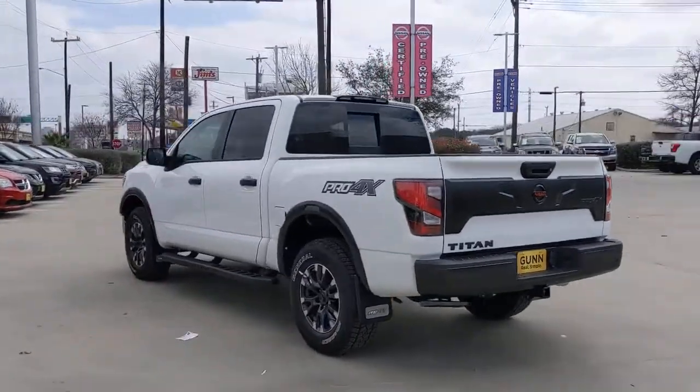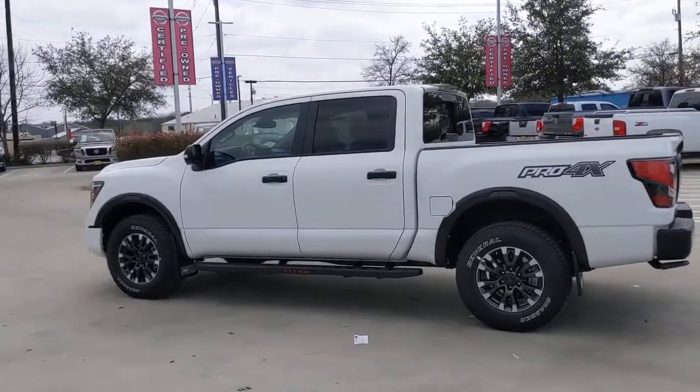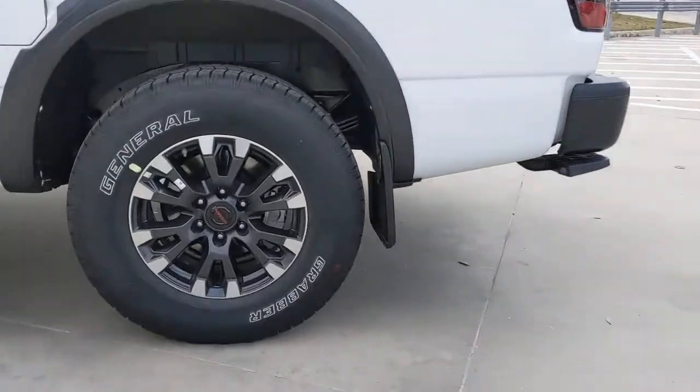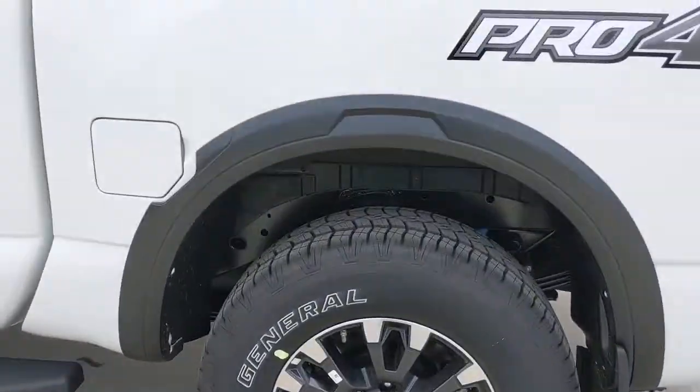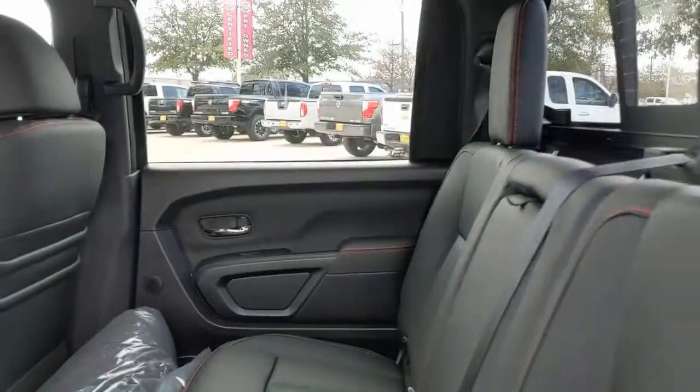The following are some of this vehicle's highlighted options: navigation system, keyless entry, four-wheel drive, bed liner, adaptive cruise control, keyless start, satellite radio, fog lamps, heated mirrors, and backup camera.